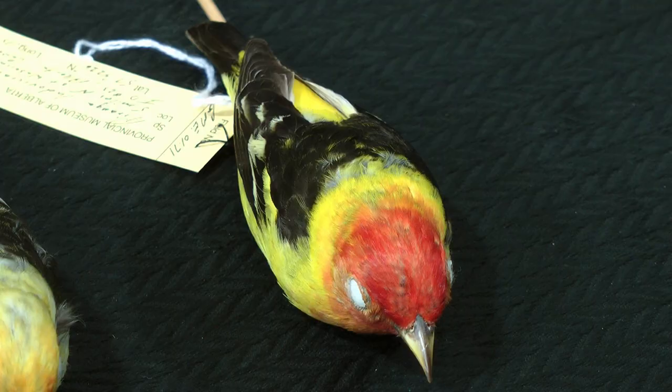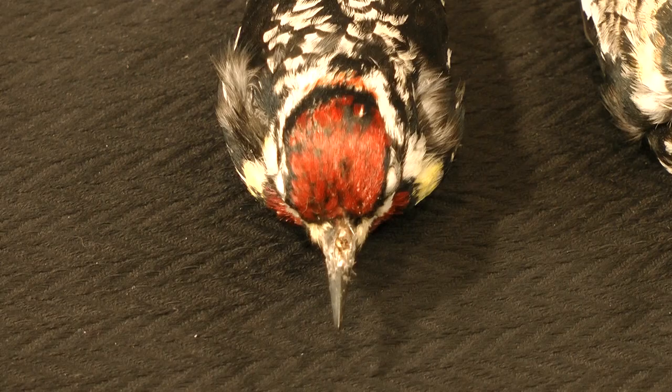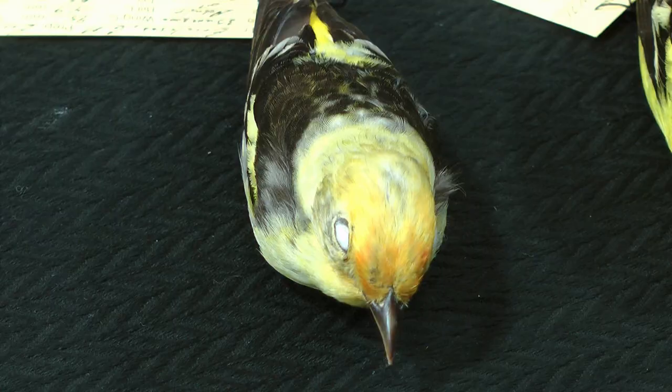And in Alberta, these populations meet, run into each other, and in spite of these differences, birds will be interbreeding and producing offspring that will show characteristics that are intermediate. These are what we call hybrids, and these areas where these populations meet we call hybrid zones.